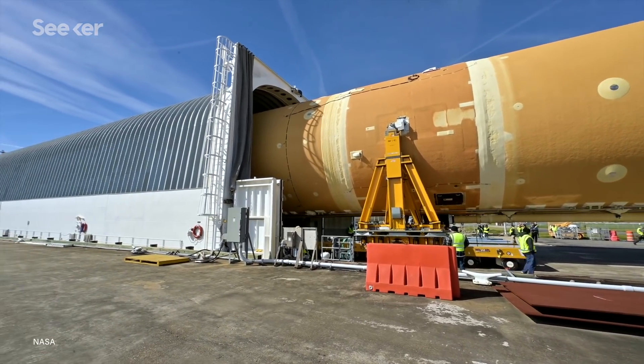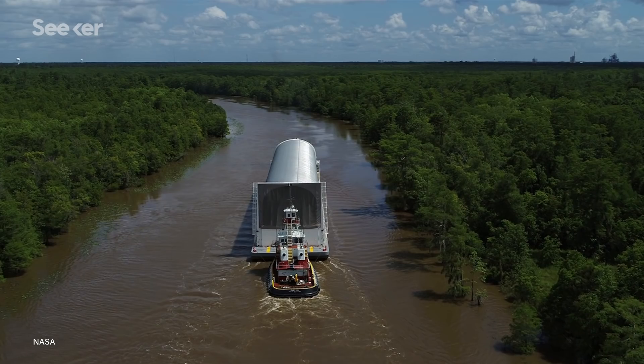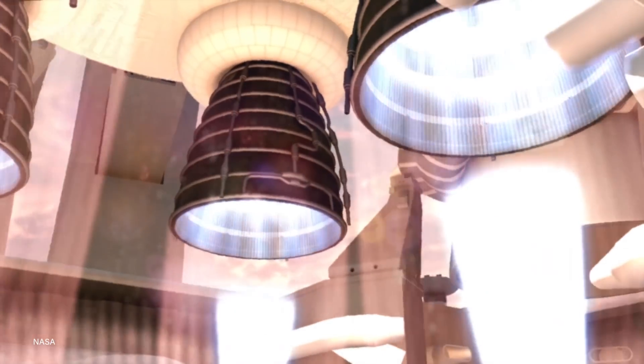Once these preparations are made, the rerun of the test will be executed, and if all goes well, it should only take about one month to prepare the core stage for transport to NASA's Kennedy Space Center — and hopefully we'll be using SLS to get to the moon and beyond.